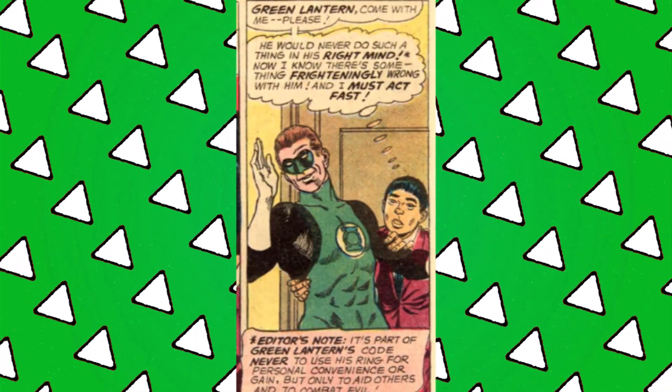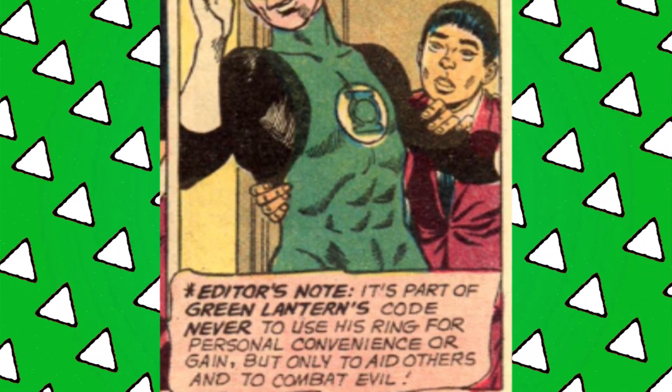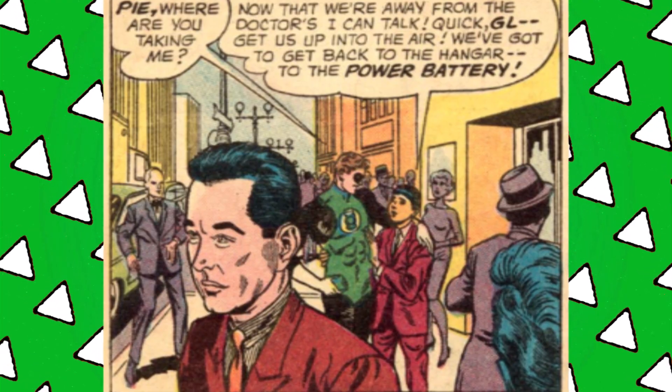The doctor can't find anything except that Hal seems a little tired. But as they leave, Hal offers to cover the fee with money that he conjures up with the ring. Tom is horrified but doesn't call him out, because best friends stand beside you when you're committing crimes. There's also an editor's note at the bottom of the panel telling the reader that Lanterns can't use their rings for personal gain. This whole story has a lot of little editor's asides — they're really not confident that you were reading Green Lantern.